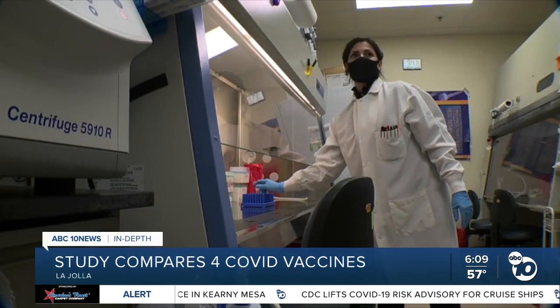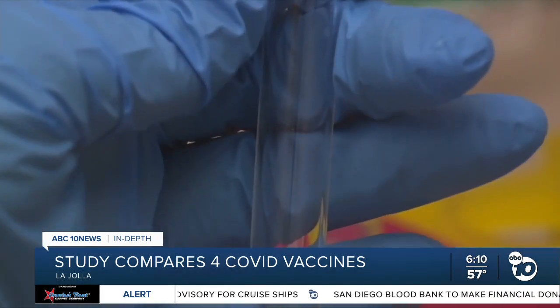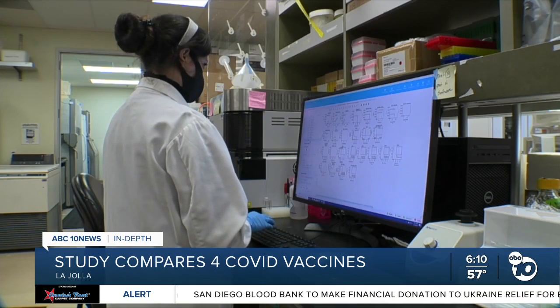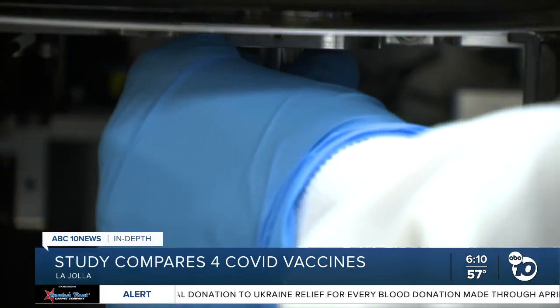Now they can use this data as a baseline for future studies about booster shots, breakthrough infections, variants, and more. It keeps surprising and revealing a different aspect that needs to be investigated for sure. Reporting from La Jolla, Jared Ahrens, ABC 10 News.